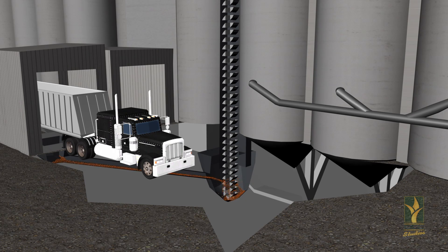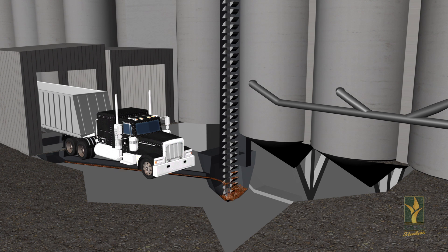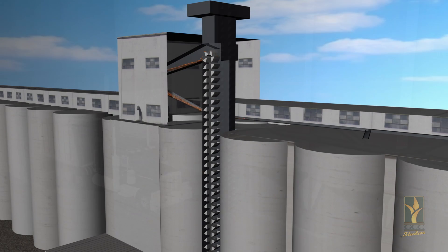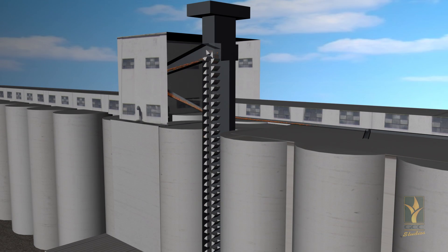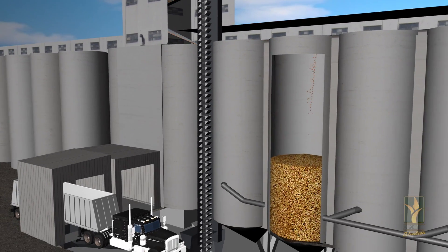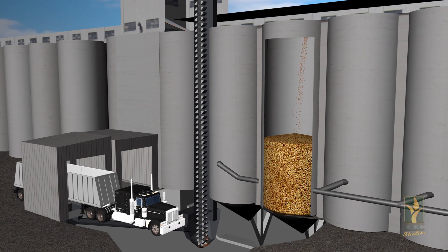The grain then moves to the leg by either gravity feed, drag, or an auger. The leg acts as an elevator, picking the grain up and carrying it to a distributor. The distributor distributes grain either directly into a bin or to the desired bin by either drag or gallery belt and tripper.